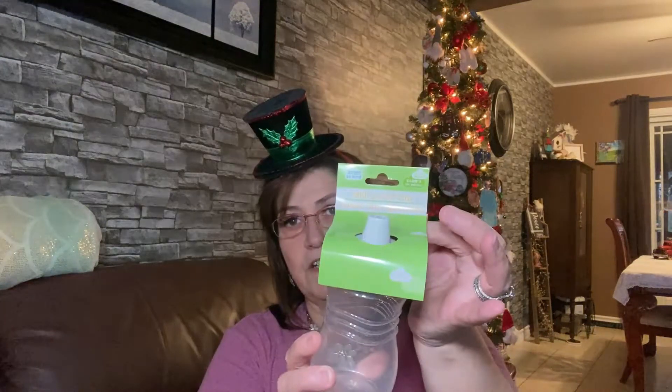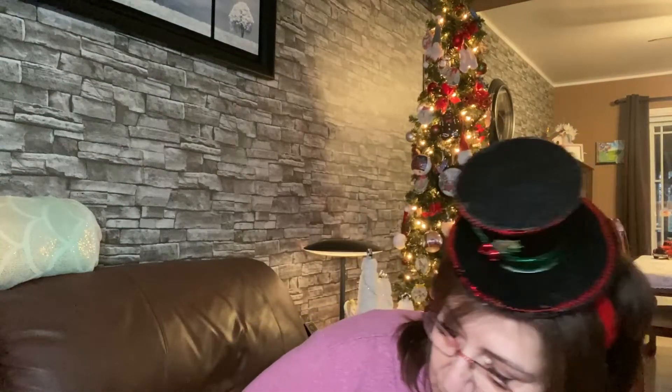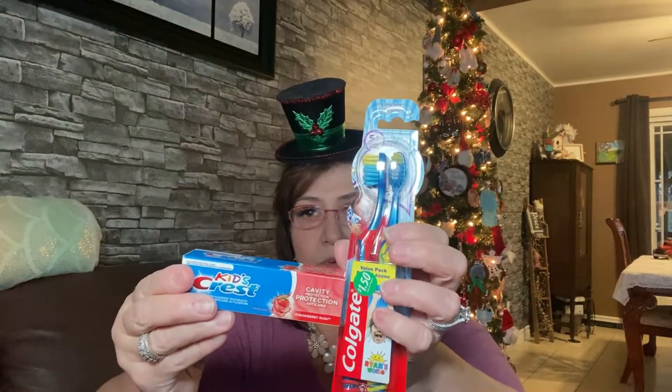I got this for little baby River — just a spill-proof sippy cup since they're training him off the bottle. I also got the Orajel training toothpaste, fluoride-free, for River, and picked one up for Lincoln too. Then it's just a little two-pack of Colgate toothbrushes — the Ryan's World ones for River. Lincoln and Phoenix both got the kids' Crest cavity protection along with the Ryan's World toothbrushes as well.